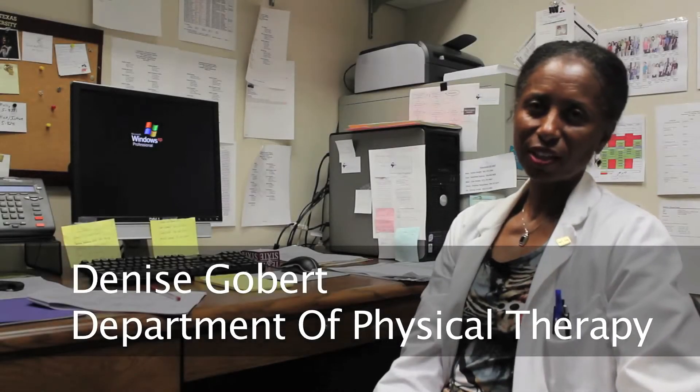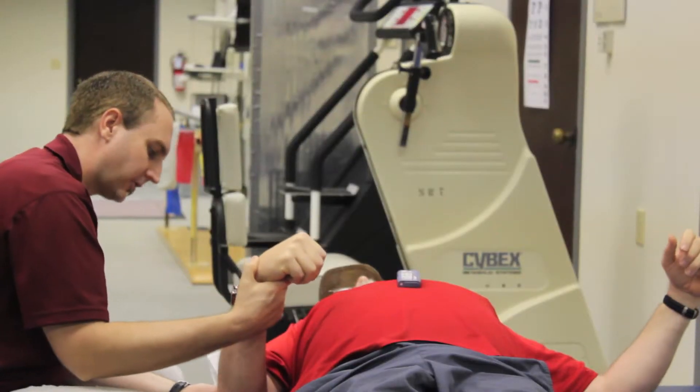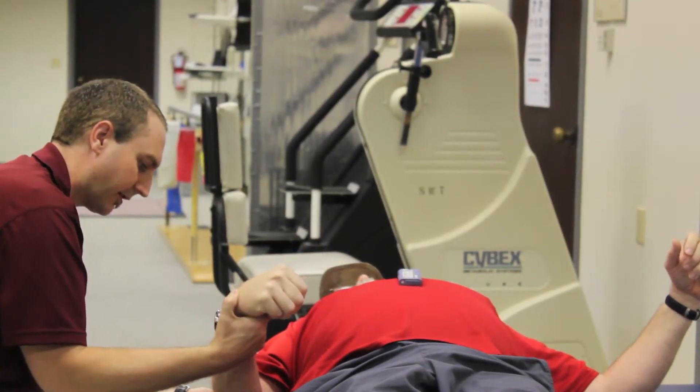This is the Physical Therapy Department, located here at Texas State University in the Health Professions Building. This is a full teaching clinic where our upperclassmen physical therapy students practice their patient skills.